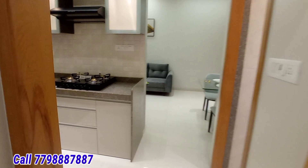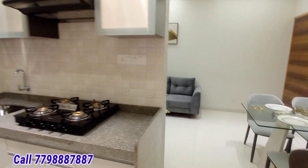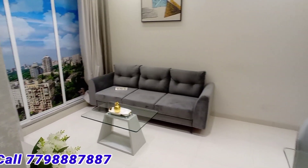Again I am going to show you the entire flat. This is the kitchen — look at the entire kitchen area — and the common washroom. Don't wait too long, pick up the phone, call this number, and do a site visit.